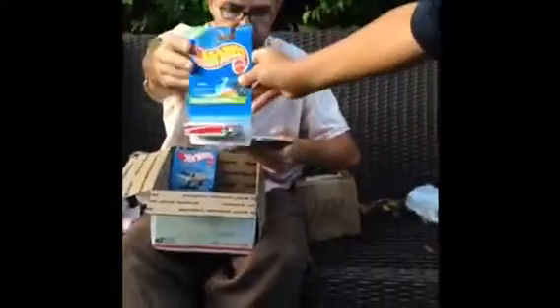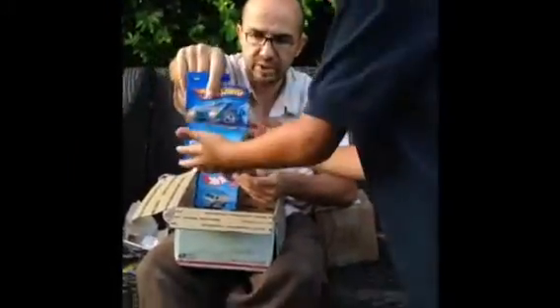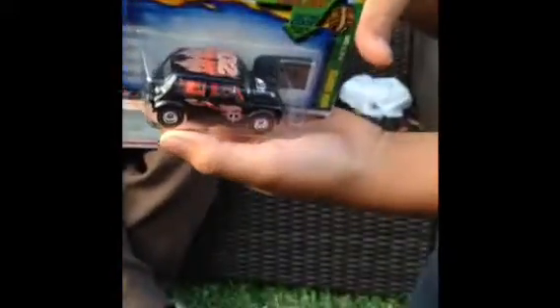A '59 Caddy — all Supers, guys, all Supers. La Troca. A '71 Plymouth GTX. A '57 Chevy. A Purple Passion. A Mini Cooper.